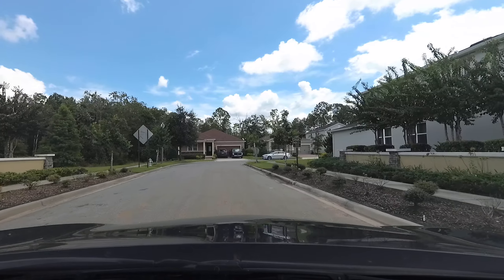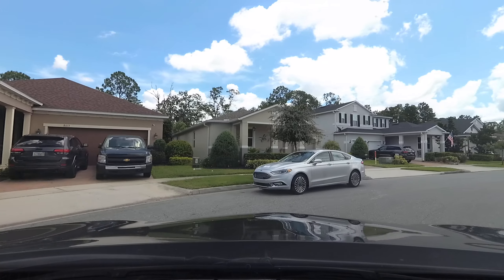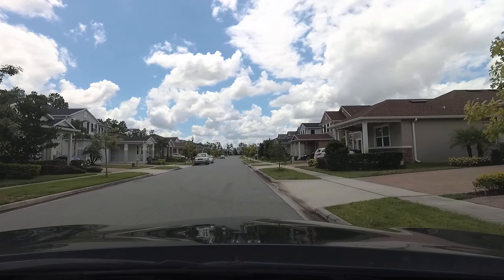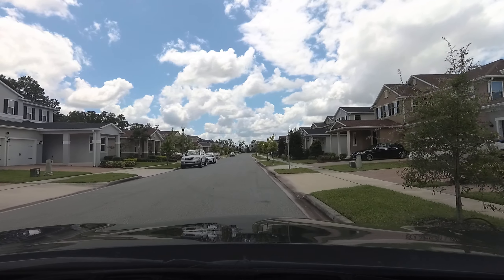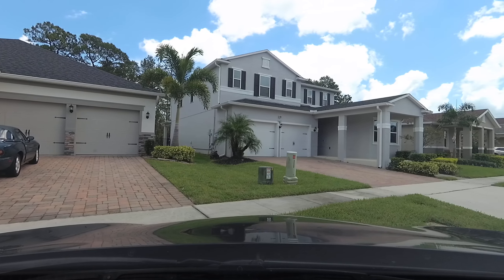So this is Lake Hancock Reserve, but I'm just going to turn around here because across the street is another new community that's up and coming. I think it's going to be a small one — it's new, so I don't know too much about it.